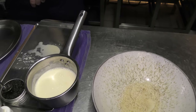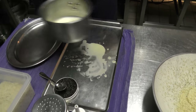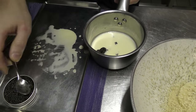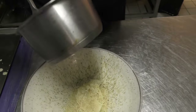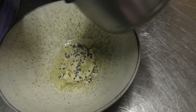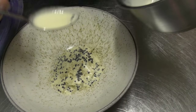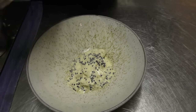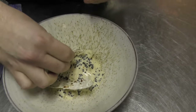I'm gonna add some caviar to it. And then we have some crispy caramelized milk skins on the top.